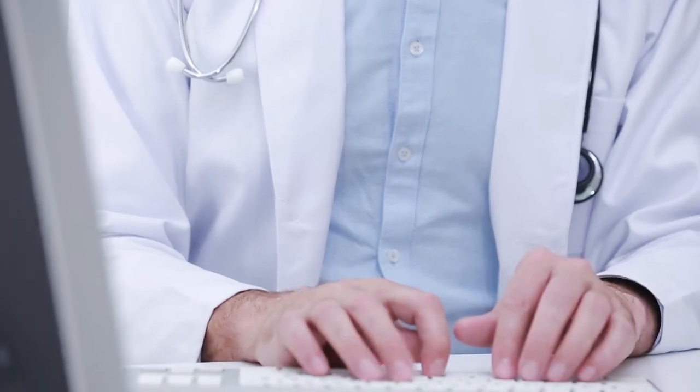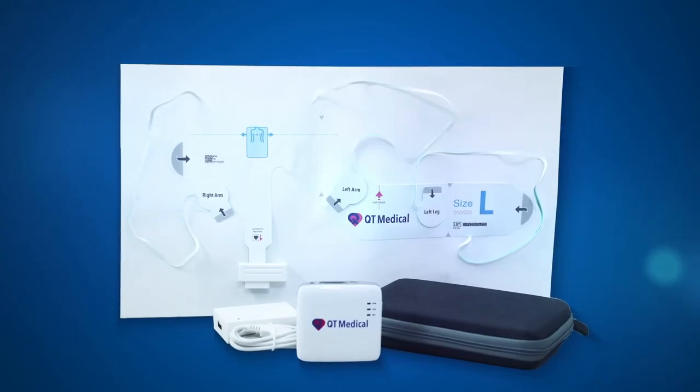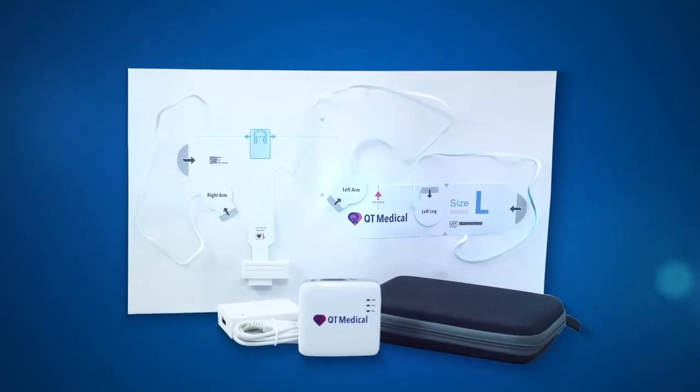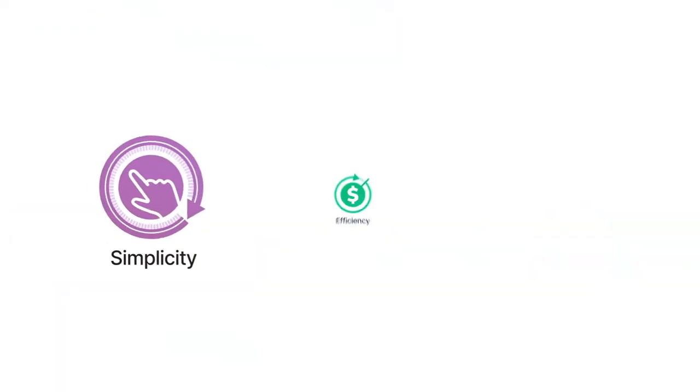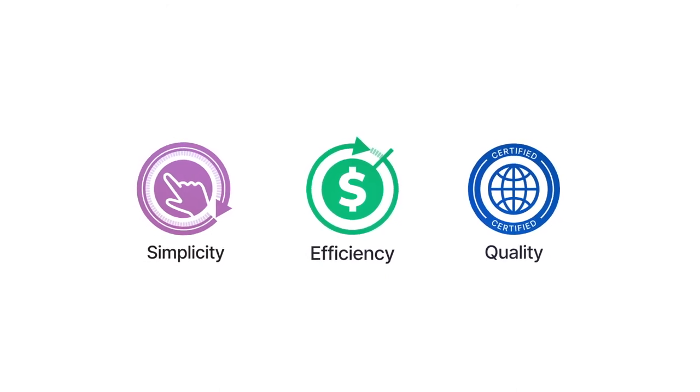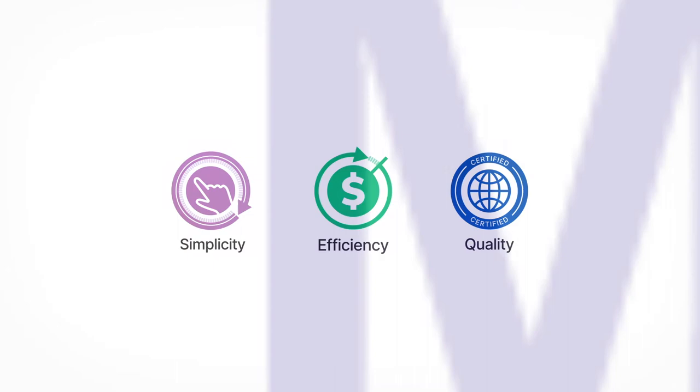Wherever you are, PCA500 can help you make the most informed decision when managing a medical emergency. This innovative 12-lead ECG technology from QT Medical is a complete ECG platform for professional and personal use. The simplicity, efficiency, and quality of this platform provide the 21st century solution for everyone to improve heart health.